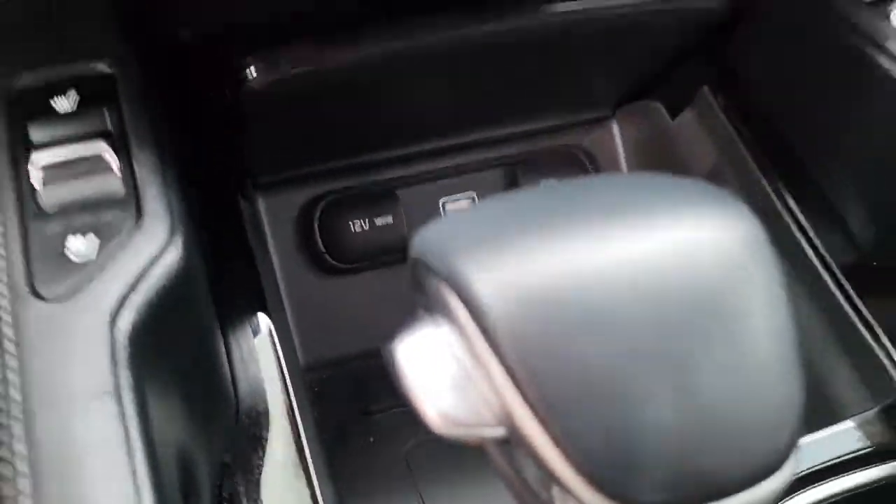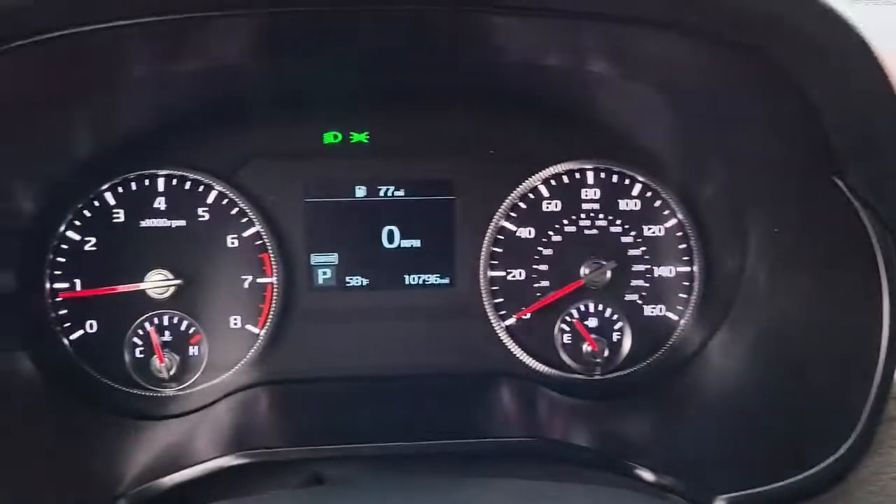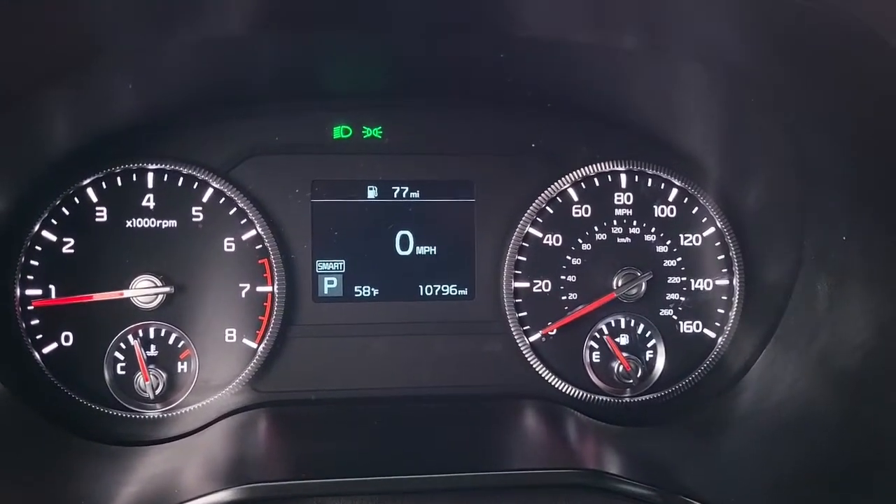I just want to give you an opportunity to listen to the quality of that stereo system. Coming here to the dash, it has your miles listed.